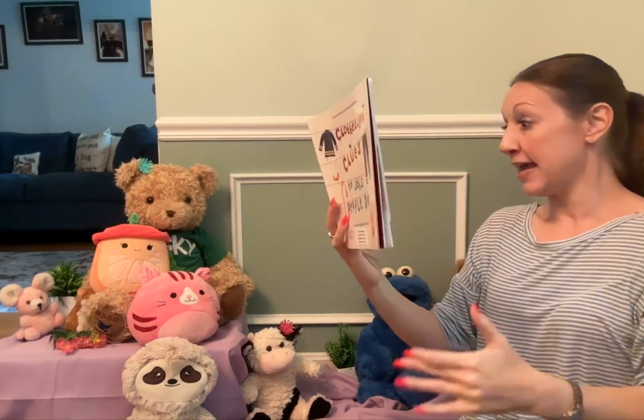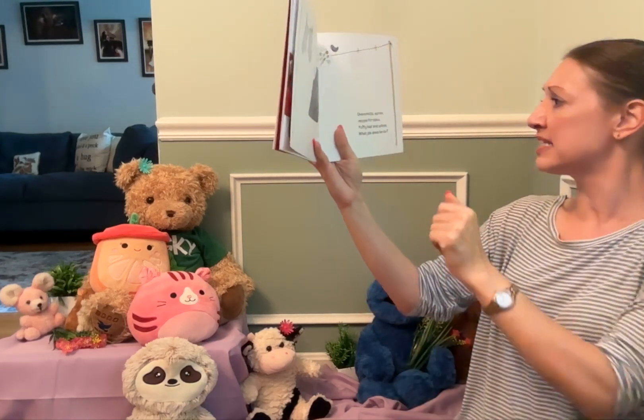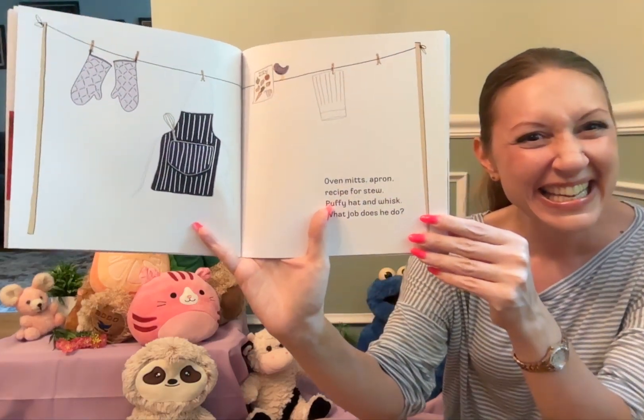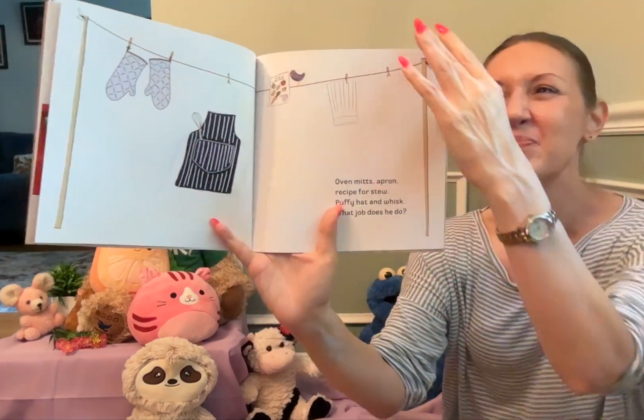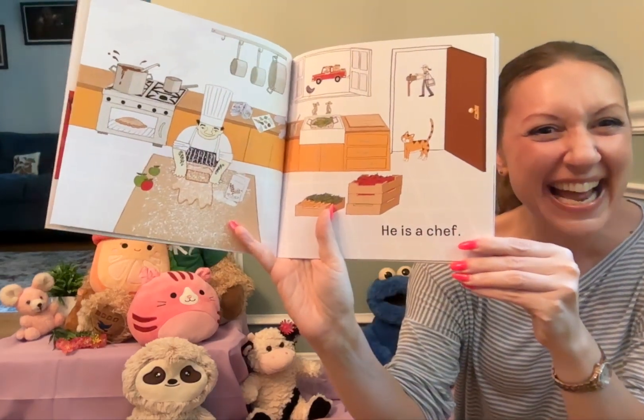Oven mitts, apron, recipe for stew, puffy hat, and whisk. What job does he do? He is a chef.